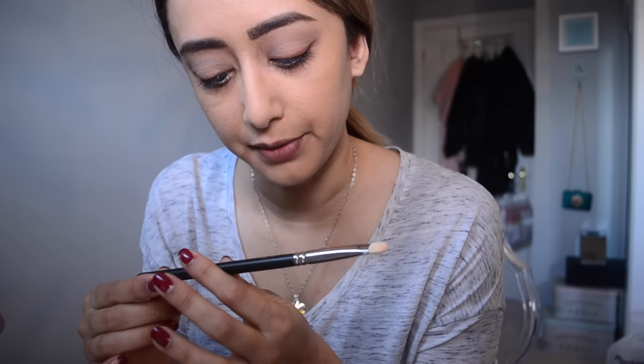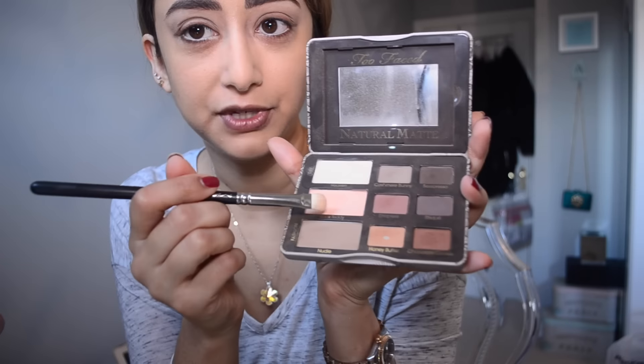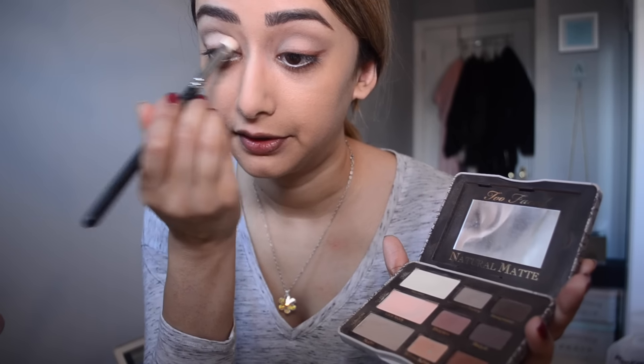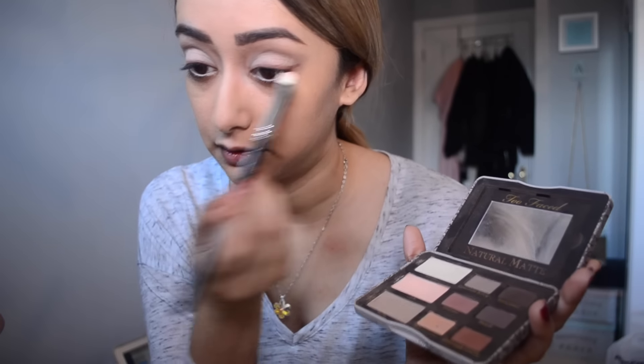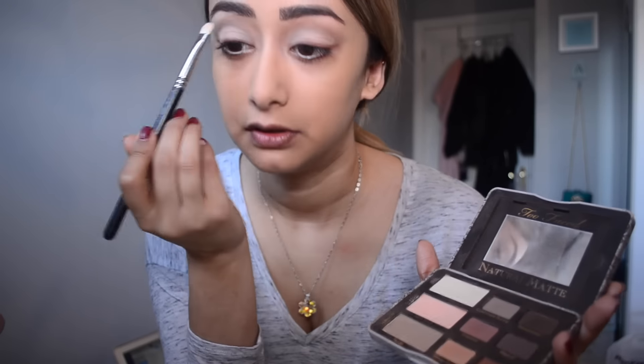Then with a flat brush — this is from MAC but I don't know the number, it's just a flat eyeshadow brush — I go into Lace Teddy, which is a really nice pinky salmon-y highlighter shade, and I just tap it over the lid. That brightens things up a little bit more. Then I just go underneath my eyebrows with a smidgen — not really as a highlighter as such — and that is it for the eyes.